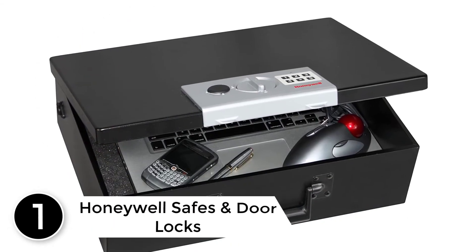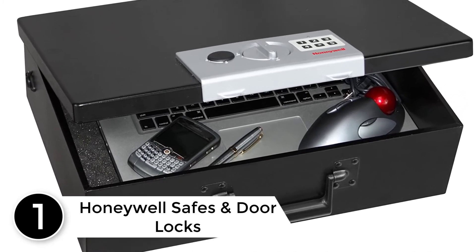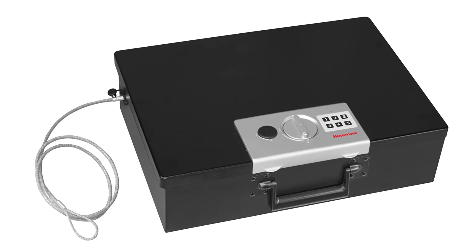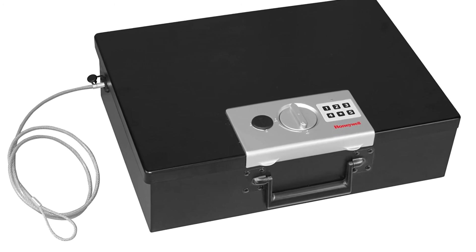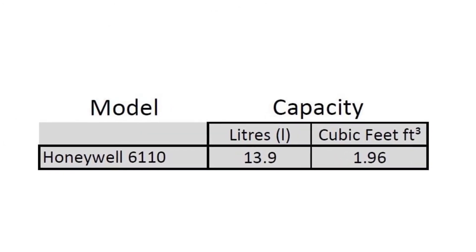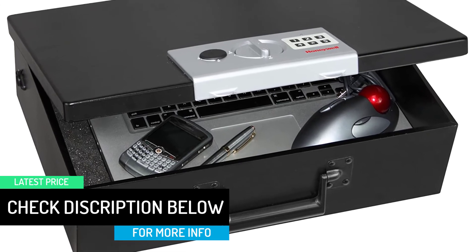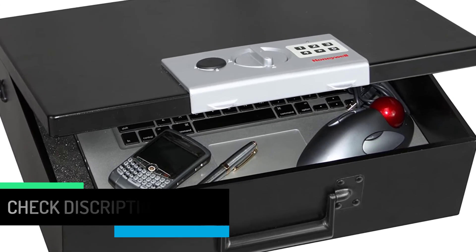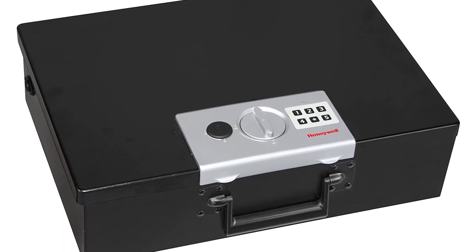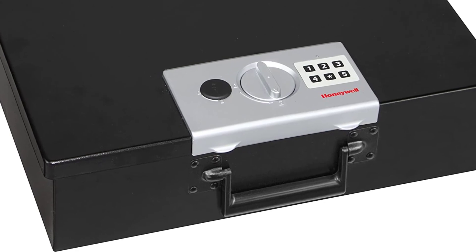Finally at number 1: Honeywell Safes and Door Locks. Keep your cash, electronics, and other small valuables secured with the key locking feature of the Honeywell 6110. This security box includes a programmable digital lock with an override key, making it perfect for any home, small office, or travel, and keeps valuables safe from unwanted access, along with a secure cable tether to keep it in one spot. The concealed hinge keeps your small valuables protected from thieves by preventing prying of the door. Built with sturdy double-steel wall construction and equipped with fire-resistant insulation, this security box also has a convenient carry handle so that you can easily transport the box.